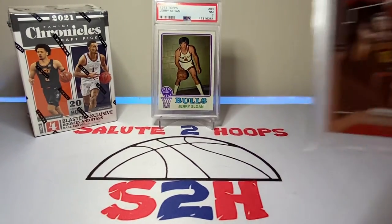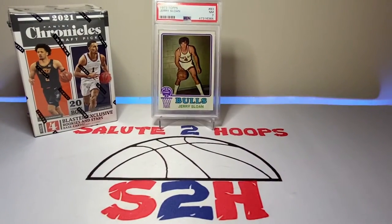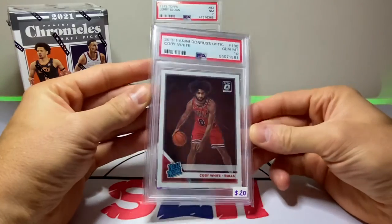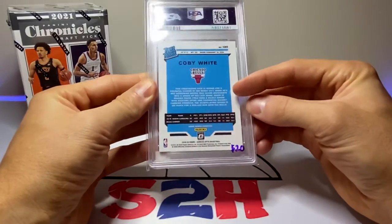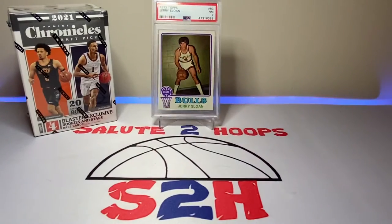This next one I picked up for about $20 — just a DeAndre Hunter PSA 9, nothing major. I picked this one up last time I was in New York. Last but not least, this one I picked up yesterday at the local card show for $20 — couldn't pass it up. It's a Coby White gem mint 10 from Optic. I really think it's priced at $20 because Coby White hasn't played this year due to injury, but he should be coming back soon. Had to pick it up — I'm a Bulls fan and a Coby White fan.